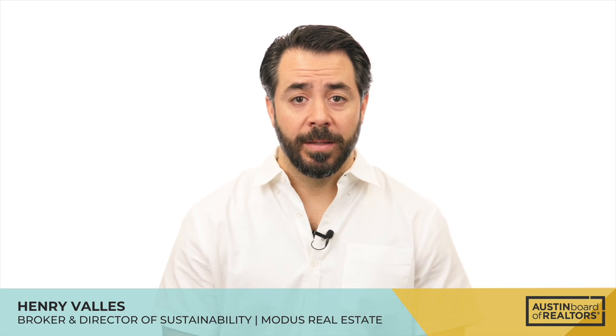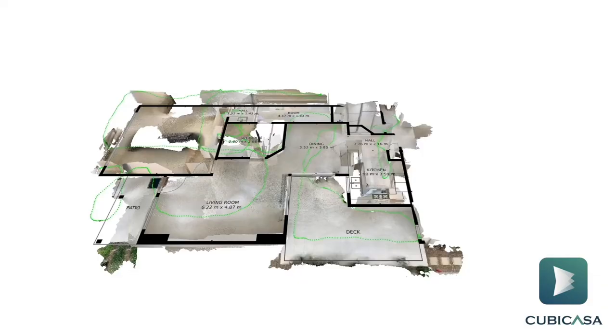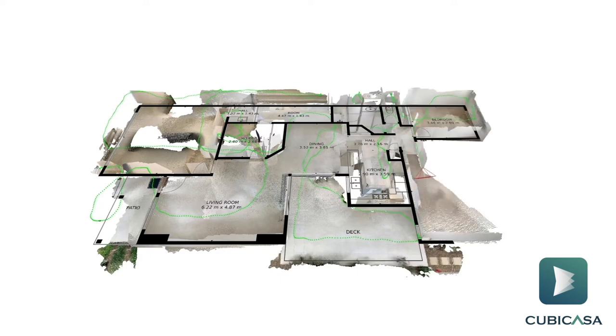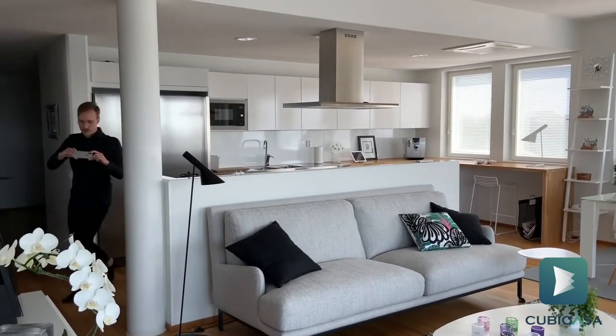Cubicasa has been a great app that's allowed me to, just with my cell phone, scan a property in 2D, 3D, and even create CAD architectural files and video walkthroughs — just with a quick scan of my phone within 10 to 15 minutes.